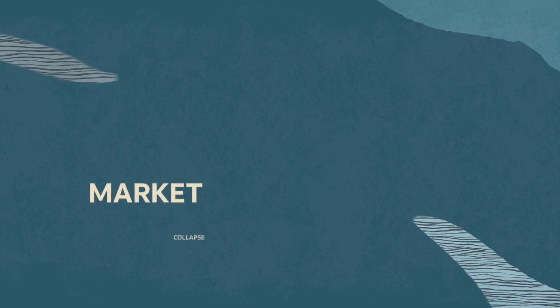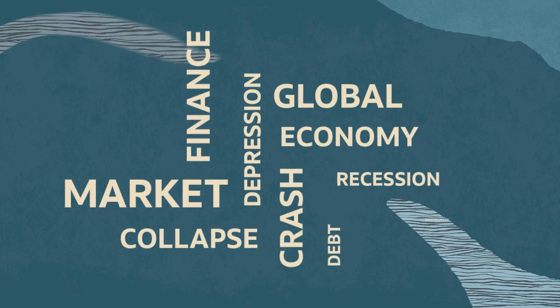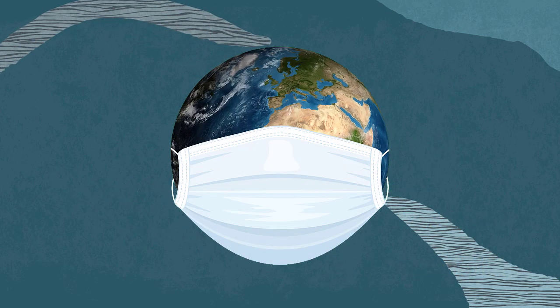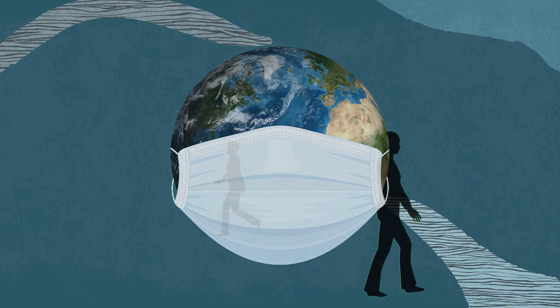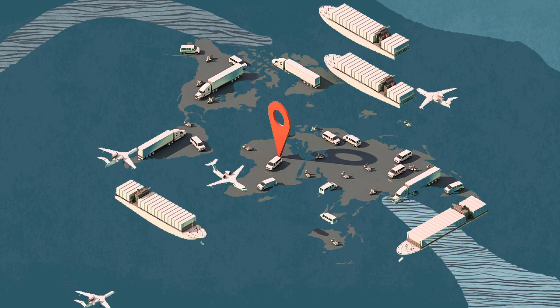In today's world, there's intense pressure on the Office of Finance. Cash flow is impacted as an increasing number of supplier organizations pay late or fail. The pandemic has led to a mass talent shortage, and these issues have been exacerbated by high levels of inflation and supply chain disruption across the globe.